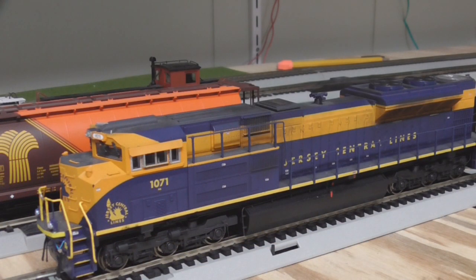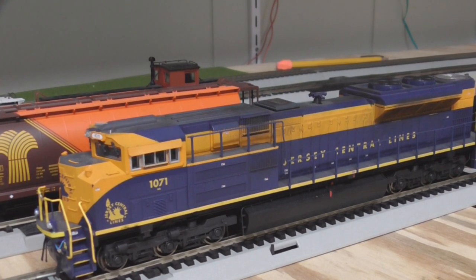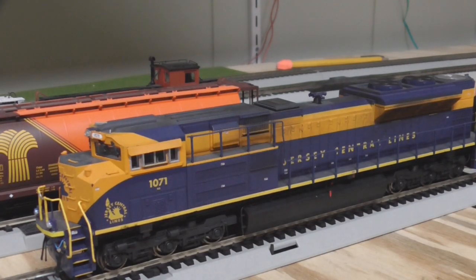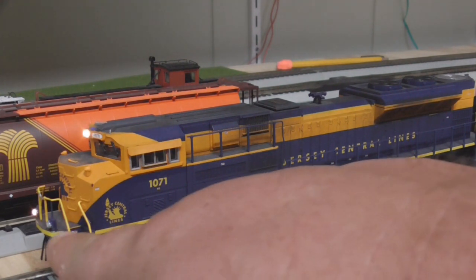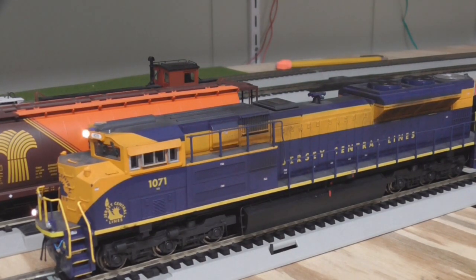In addition to those coalhoppers from Michael, he also threw in this Bachmann Norfolk Southern Jersey Central Heritage unit. It's a nice model but it's seen some abuse — it's missing the snowplow, it's missing the front coupler, and it's missing one of the number boards, so I need to see if I can fix that. And one of the ditch lights is burnt out, so I've got to find a fix for that too.